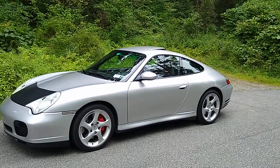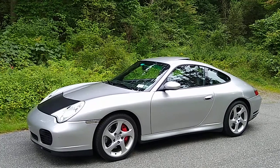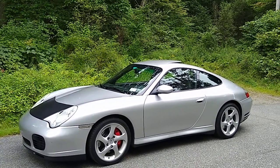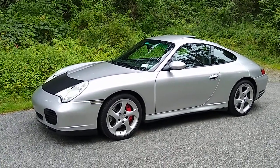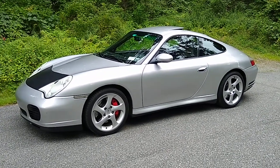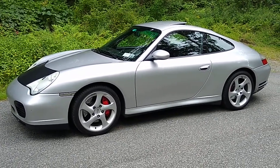My Porsche 911 Carrera 4S, as you can see, is a 996 C4S. Today I'm going to talk about things that I have not done to this car — that is to say, things that have not been modified or changed from stock, and why I have not changed certain things that people commonly do modify.